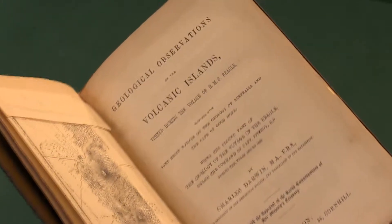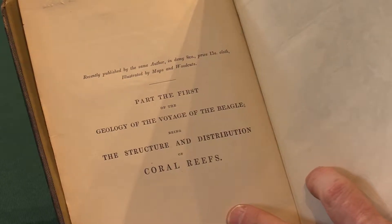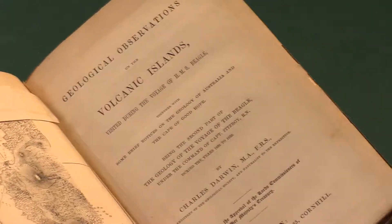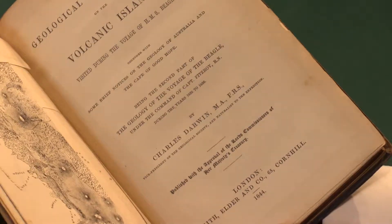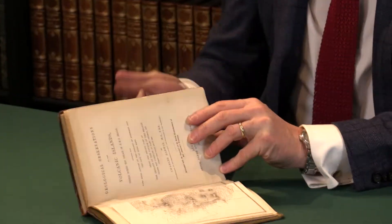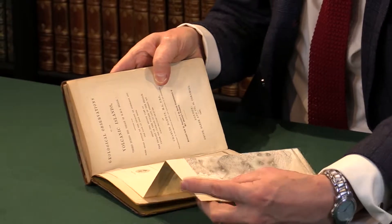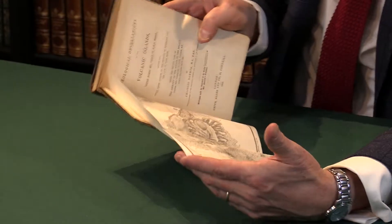This volume is on volcanic islands, and we see advertised on the verso of the half-title the Coral Reefs, the previous volume. When he completed the three, he had them reissued together in one volume, but that wasn't until 1851, whereas this is the first edition of this part in 1844. He'd also done the Zoology of the Beagle, so, as has been said, the voyage on the Beagle was the most important voyage of his life, and this is one of the products of it.